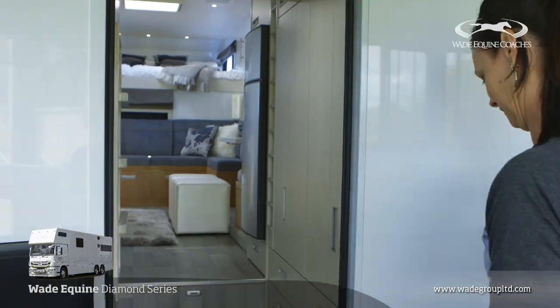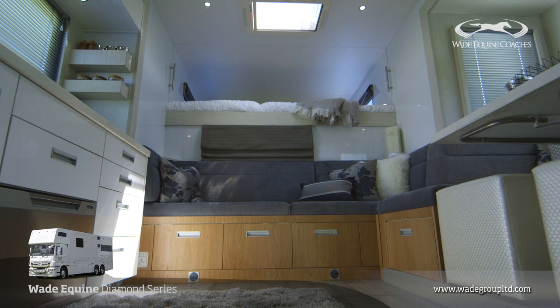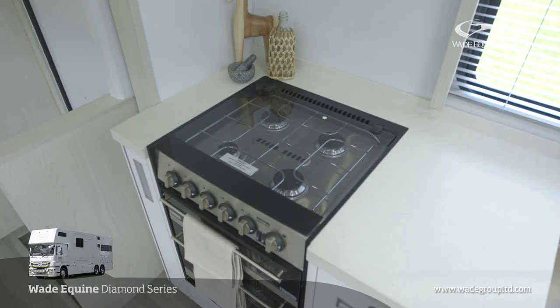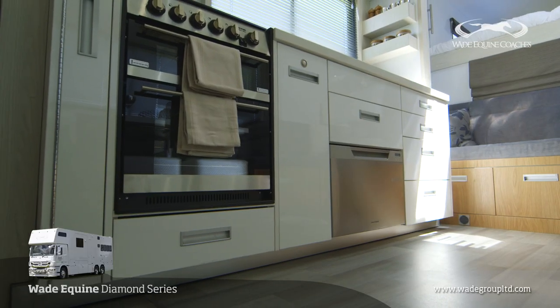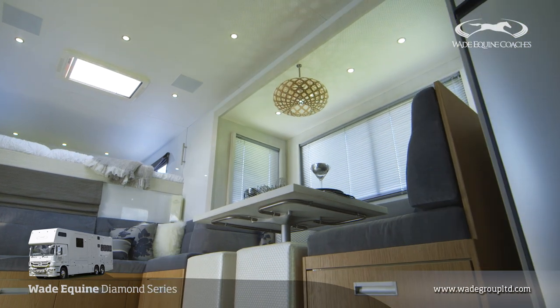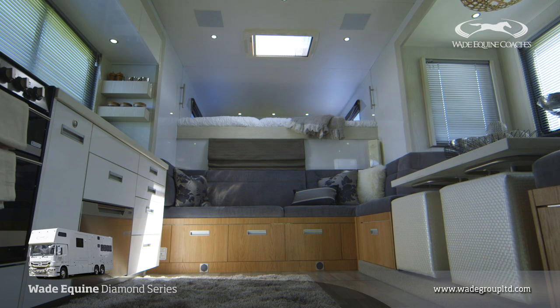Now let's go and have a look in the living. The interior of these E-Series trucks gives you maximum living space. The kitchen has its own slide out, so that's pushed out of the way, and at another push of a button the seating and table moves out, which gives you a huge amount of space in the middle of the truck.